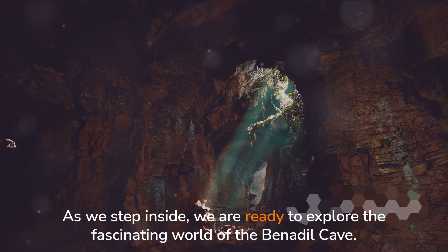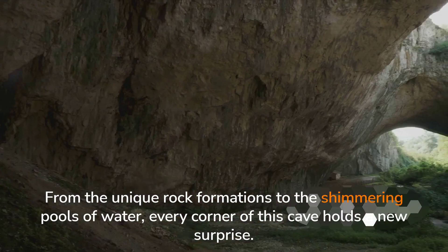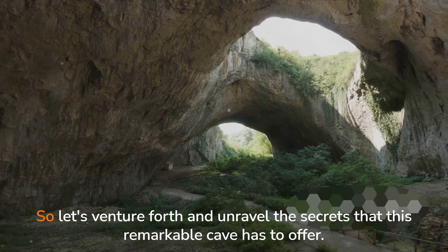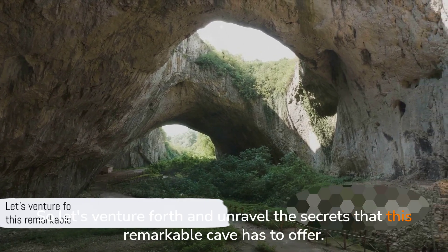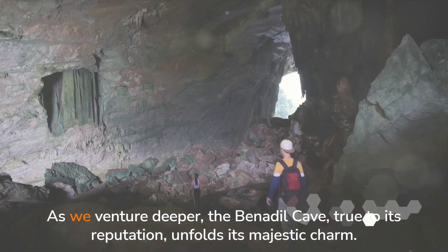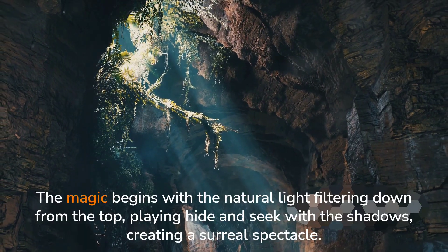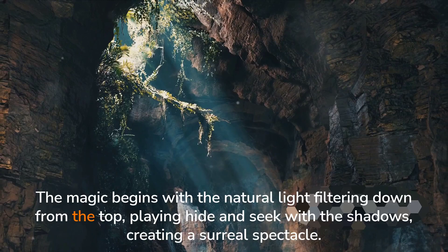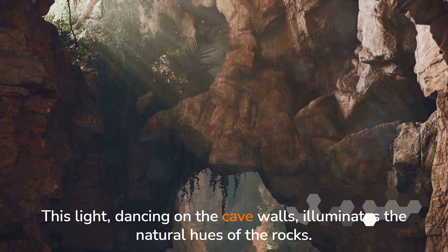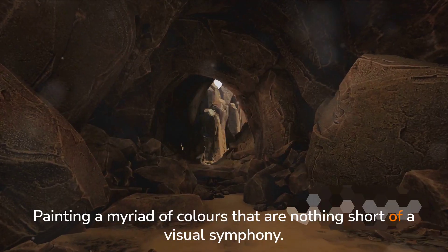As we step inside, we are ready to explore the fascinating world of the Benajil Cave. From the unique rock formations to the shimmering pools of water, every corner of this cave holds a new surprise. Inside, the cave reveals its true beauty. As we venture deeper, the Benajil Cave, true to its reputation, unfolds its majestic charm. The magic begins with the natural light filtering down from the top, playing hide-and-seek with the shadows, creating a surreal spectacle. This light, dancing on the cave walls, illuminates the natural hues of the rocks, painting a myriad of colors that are nothing short of a visual symphony.